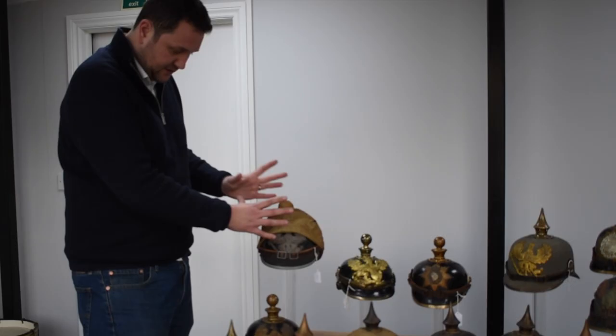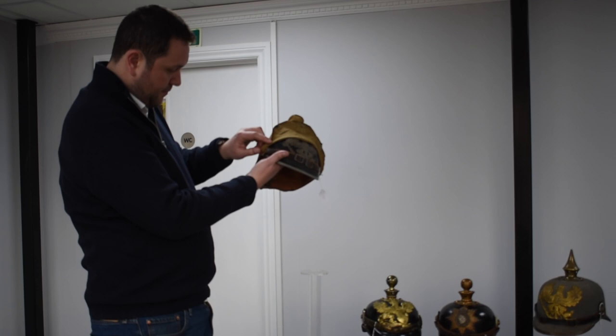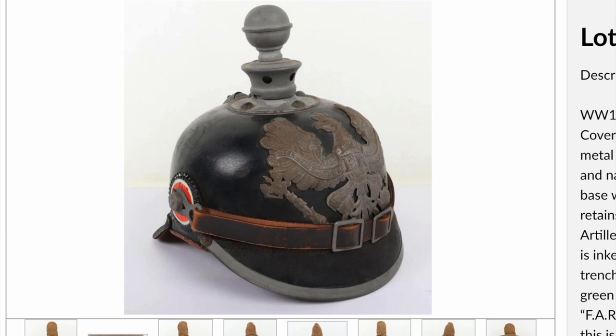This helmet is for the state of Prussia and is a Model 15 style — grey metal fittings as opposed to the earlier type with brass fittings. This is the wartime issue helmet, while the earlier example is pre-war into the early stages of World War One. This particular example is beautiful: all original fittings, almost mint condition — original cockades, original strap, original trench cover. Really nicely marked inside to Field Artillery Regiment 44, and dated 1916, literally just before the introduction of the Model 1916 steel helmet.